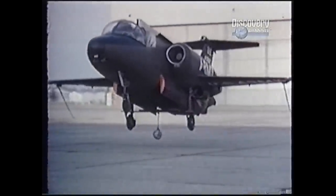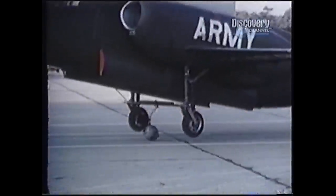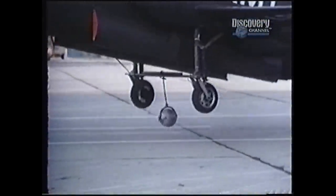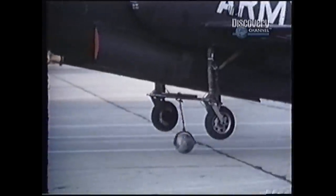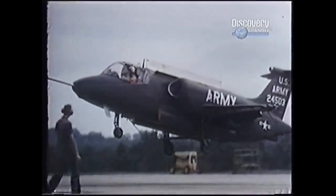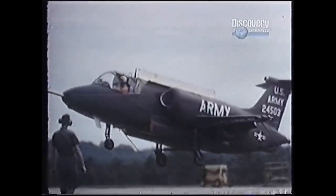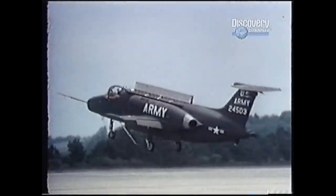After gaining confidence in the reaction controls, Lockheed engineers cut the Hummingbird free from its tethers. As a precaution, they attached a 300-pound lead ball to keep the plane close to the ground. Eventually the airplane was freed from its ball and chain and allowed to hover freely.